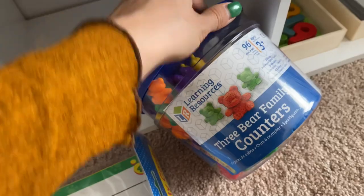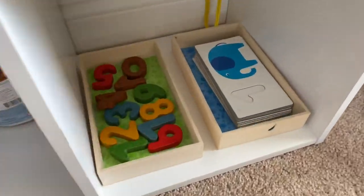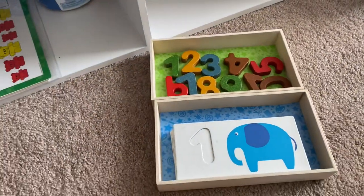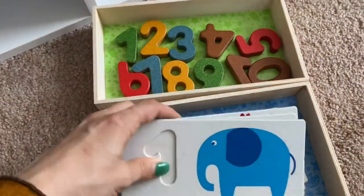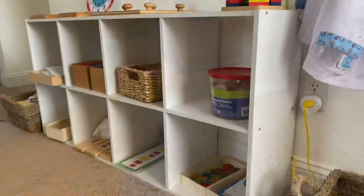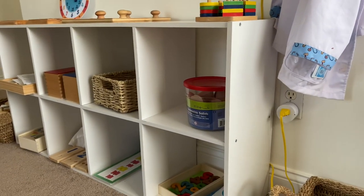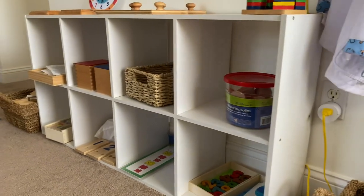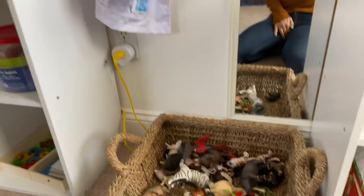This one from Plan Toys has probably been in my playroom the longest — it teaches counting one through ten and is mainly Justin's material. All of this is standing on shelves from Target — not the Threshold ones, the cheaper ones. They're a really good height for when the kids were smaller; they could pull themselves up safely.